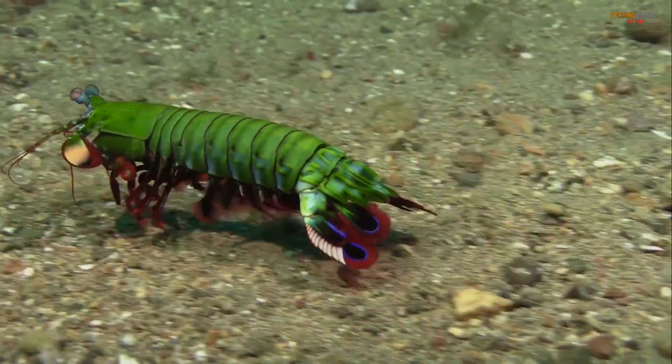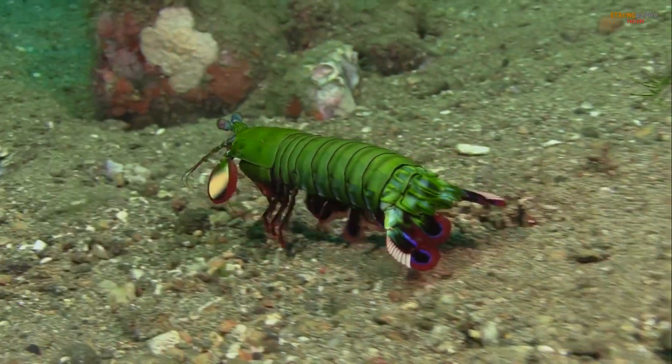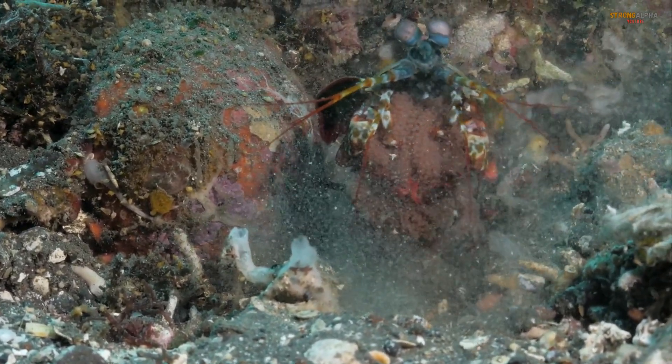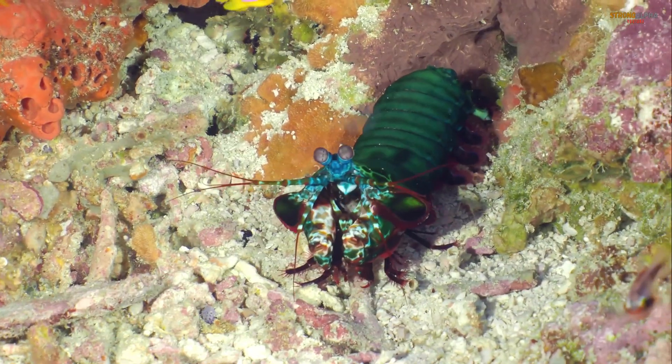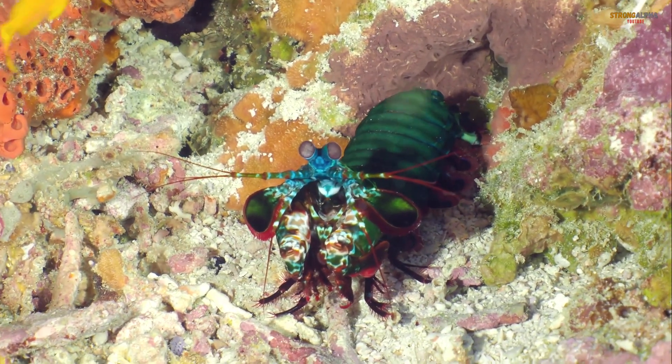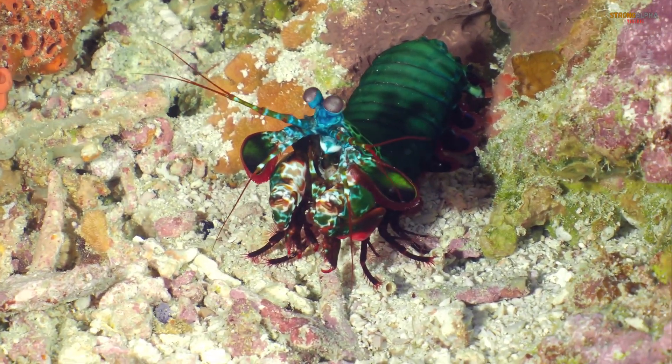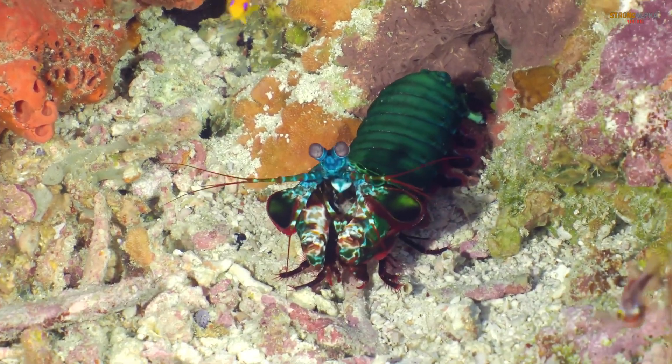When it comes to hunting, the Mantis Shrimp is a master of both speed and precision. Its strike is so fast that it creates cavitation bubbles in the water, which collapse with enough force to stun, or even kill its prey. This incredible ability has earned the Mantis Shrimp the nickname Thumb Splitter among divers who have learned to respect its power.